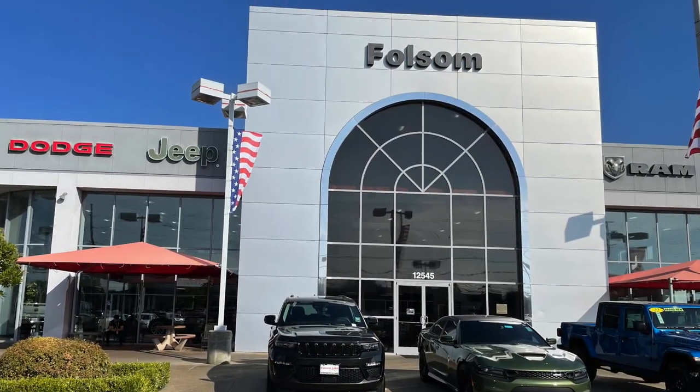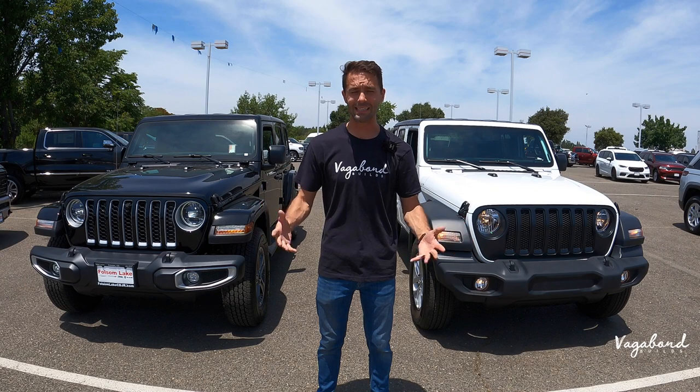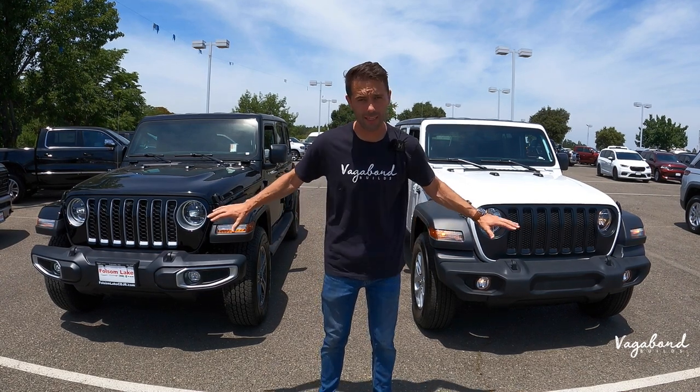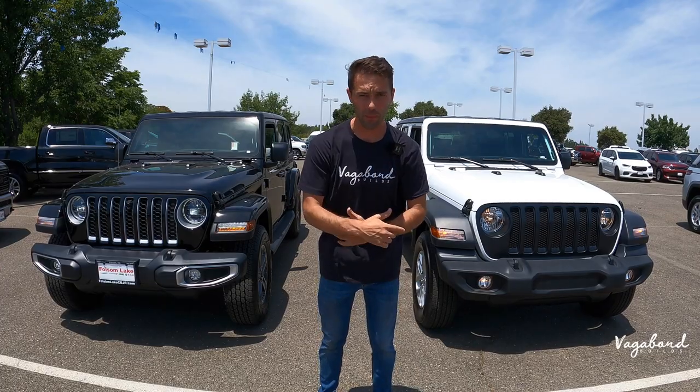A special shoutout and thanks to Folsom Lake Jeep Ram Dodge and Chrysler for providing us both of these Jeeps for this review. Also stay tuned — we're dropping those MSRP stickers so you guys get an exact idea of what comes on these cars and the price tag on top.